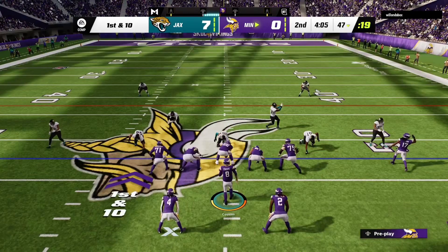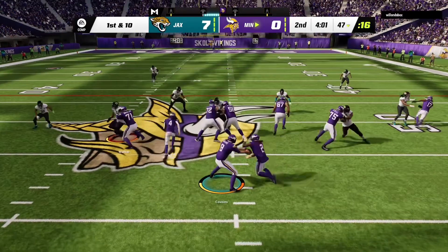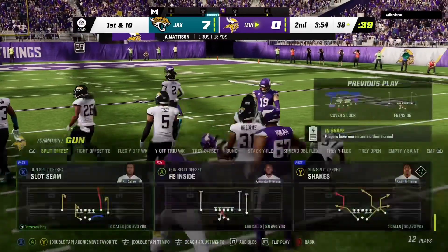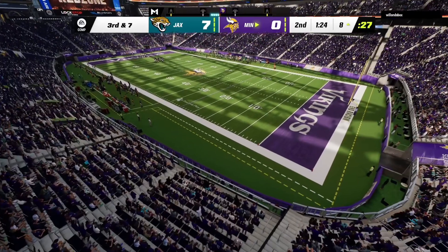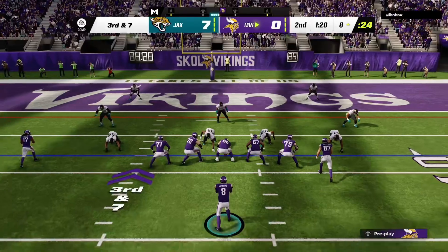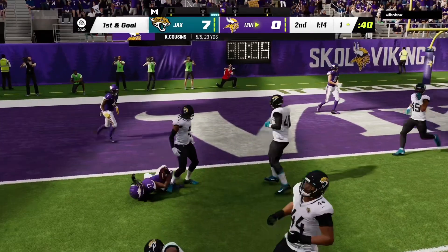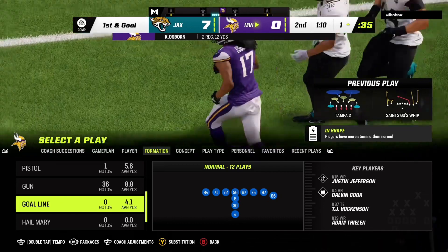A couple of first downs on the drive already, as they'll go from the 47 now on first down. Running from the shotgun with Madison Washington, and they'll get him down inside. Seven yards from the first down here as they come up to the line of scrimmage. On third down, Cousins — his pass caught at the four. And the Vikings are going to have first and goal as they try to finish off this drive with six points.